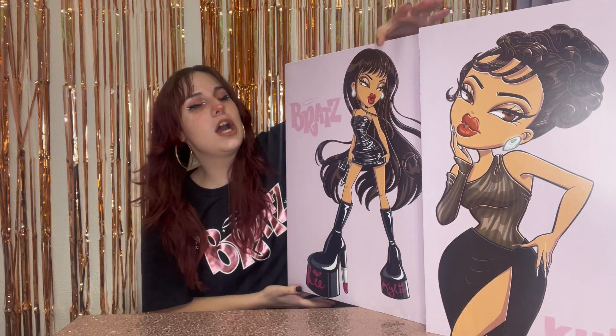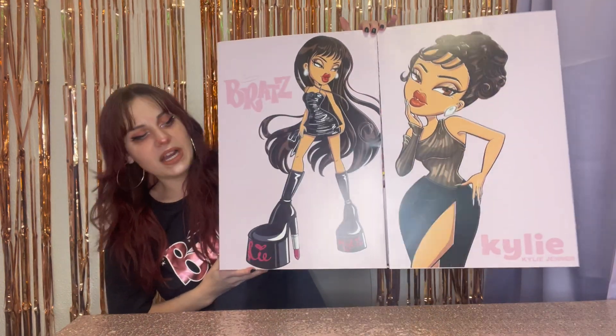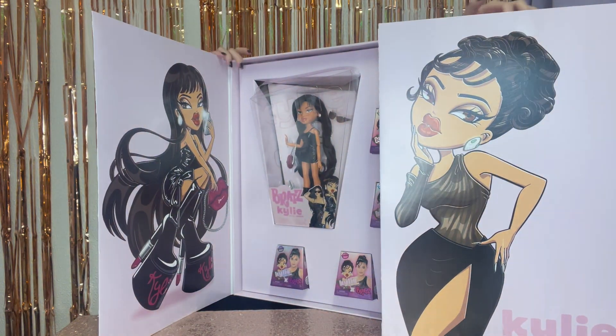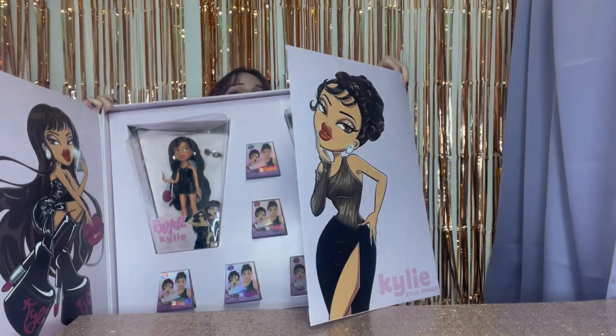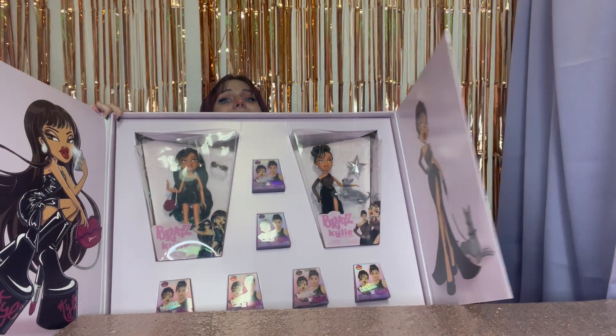This is gorgeous. I love this box — it's pretty big, but I love the way they made it, like it opens from the center. You cannot see me anymore. I am here. It's so big, but it looks so cool.